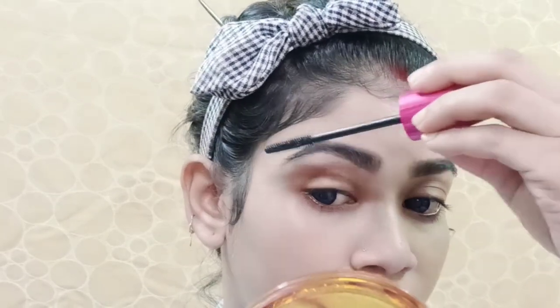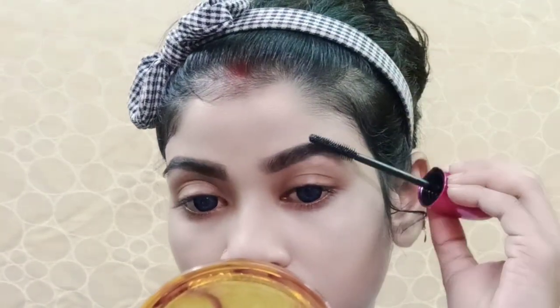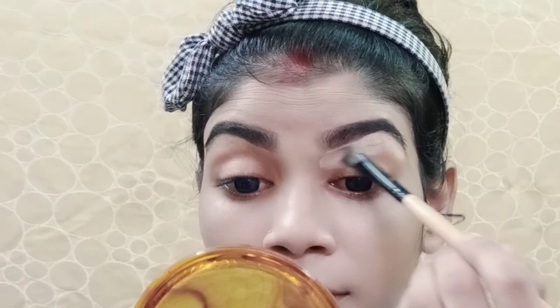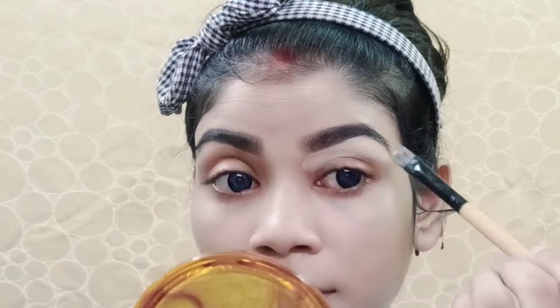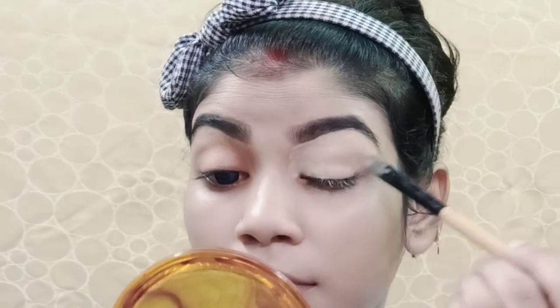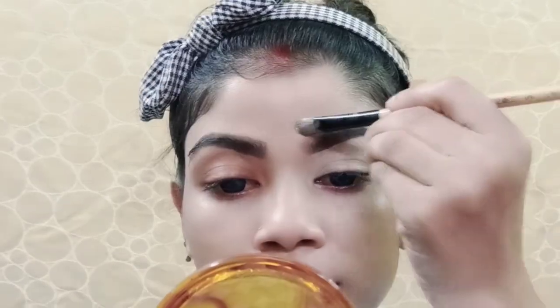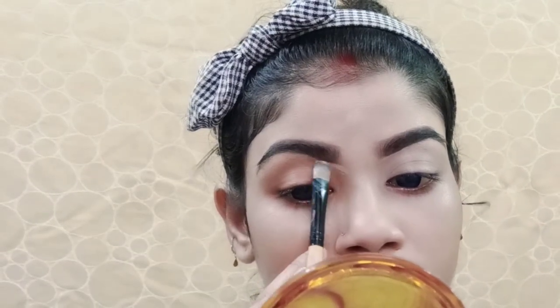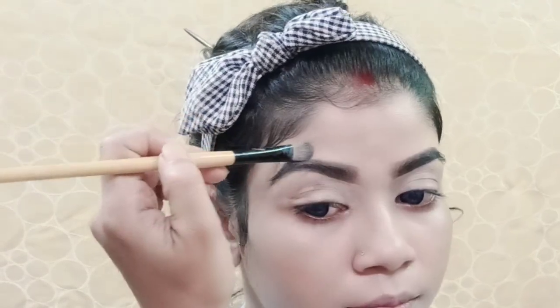I have set it with waterproof mascara. I have used concealer on the eyebrow area and eyelid area. I have applied the same concealer on the other eyebrow and eyelid area.